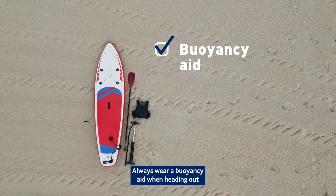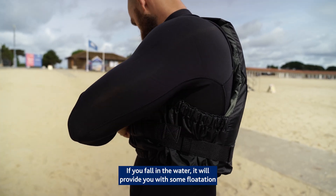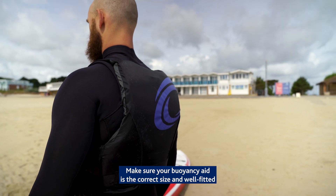Always wear a buoyancy aid when heading out on your stand up paddleboard. If you fall in the water it will provide you with some buoyancy. Make sure your buoyancy aid is the correct size and well fitted.